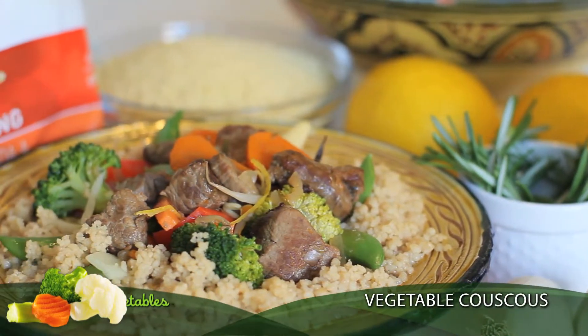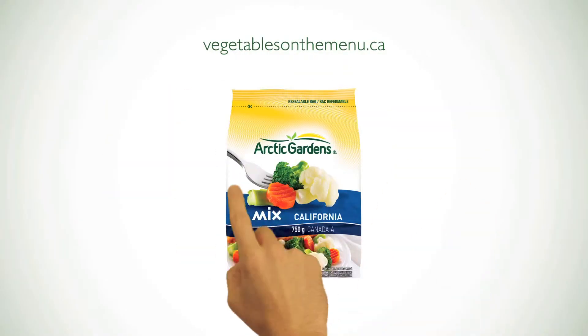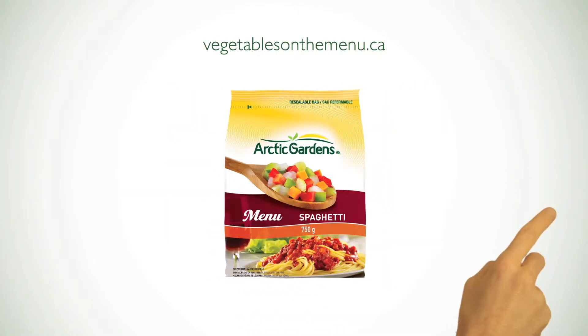So is it good enough? Mmm-hmm. Yeah? Yes! Perfect! Vegetables on the Menu is brought to you by Arctic Gardens. See more recipes at vegetablesonthemenu.ca.